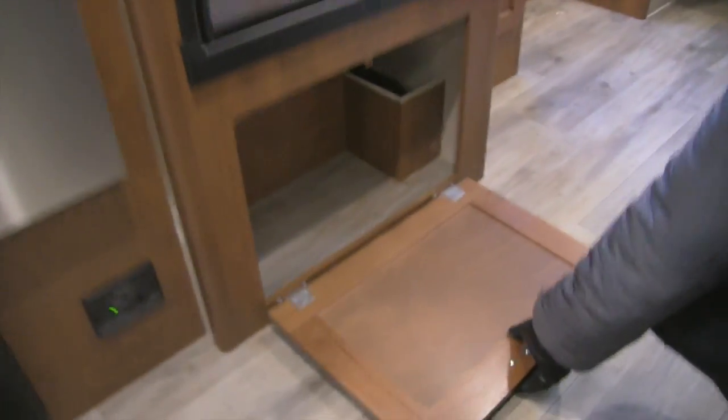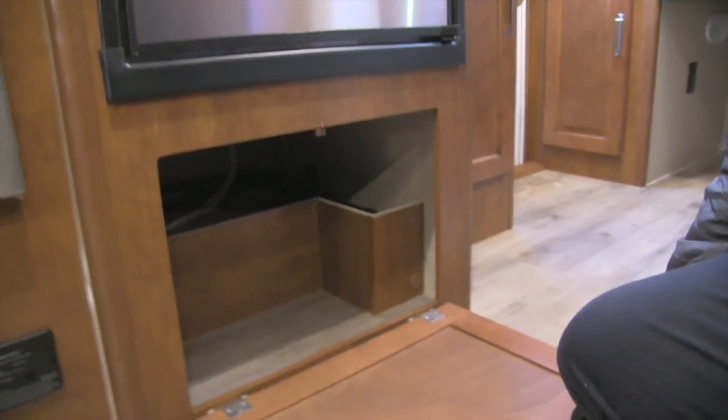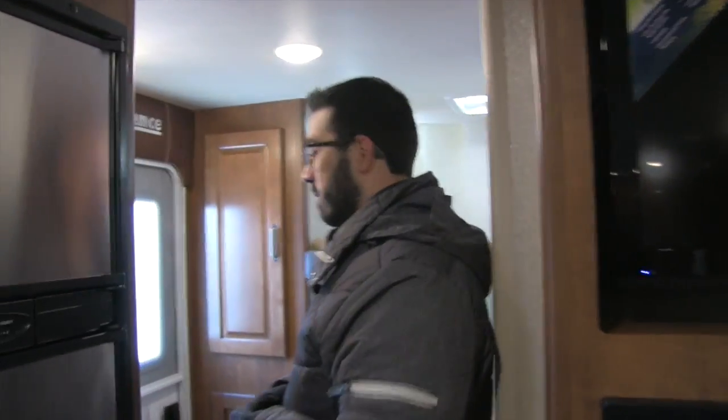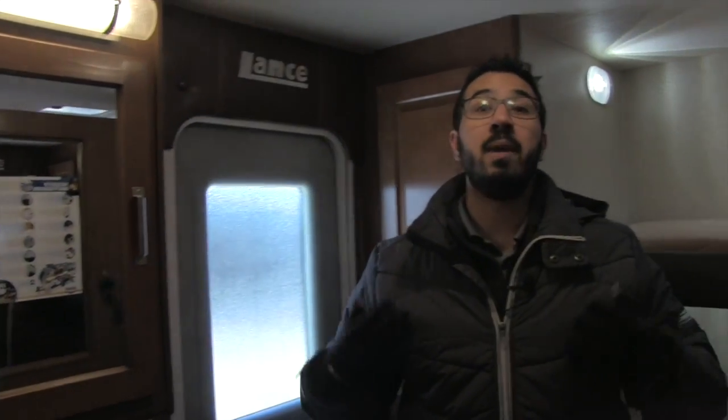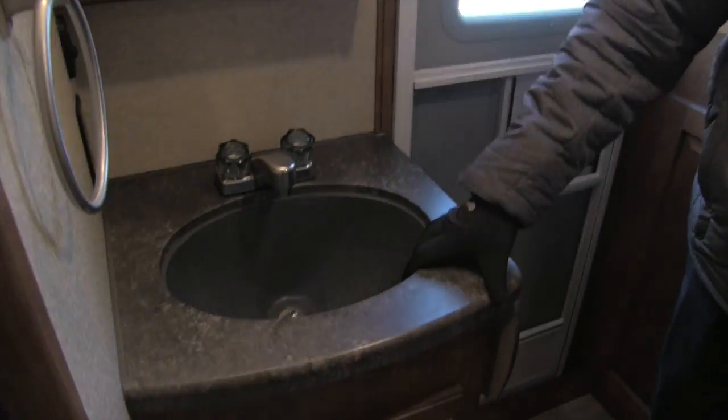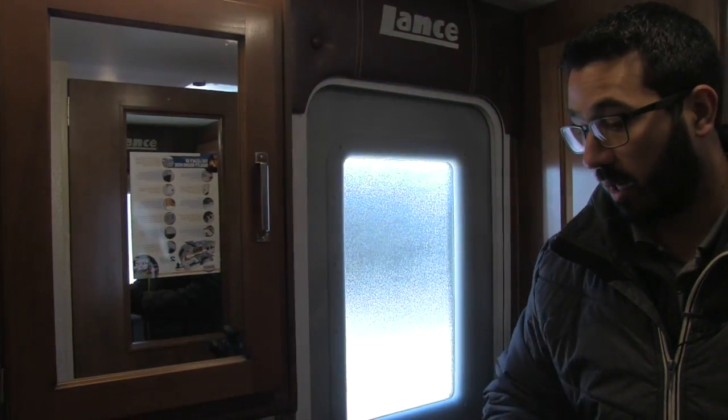There's also some additional storage underneath the fridge. Now, this is a bunk model, so as we make our way back, we'll start right over here — this is kind of the extension of the bathroom. They've broken it up a bit, which I really like having kids myself. The big advantage is someone can be showering, someone can be using the bathroom, and you can still be out here brushing your teeth at the sink or doing your hair — you have the capability to do all of that simultaneously.